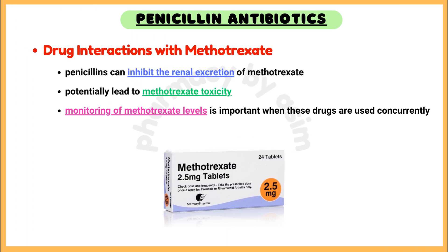Drug interactions with methotrexate. Penicillins can inhibit the renal excretion of methotrexate, potentially leading to methotrexate toxicity. Monitoring of methotrexate levels is important when these drugs are used concurrently.